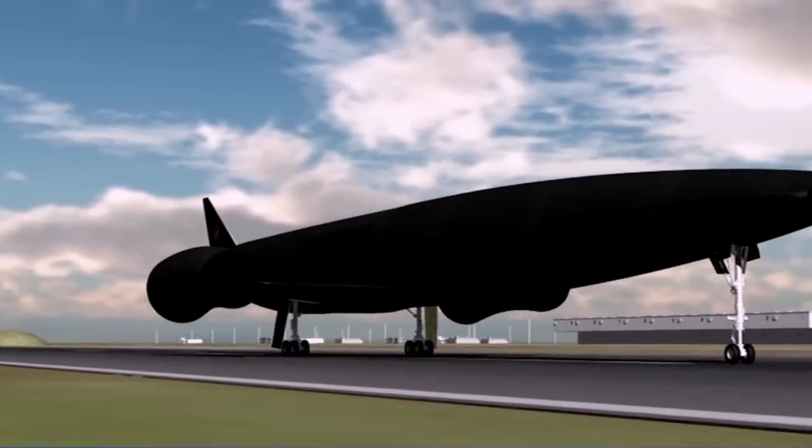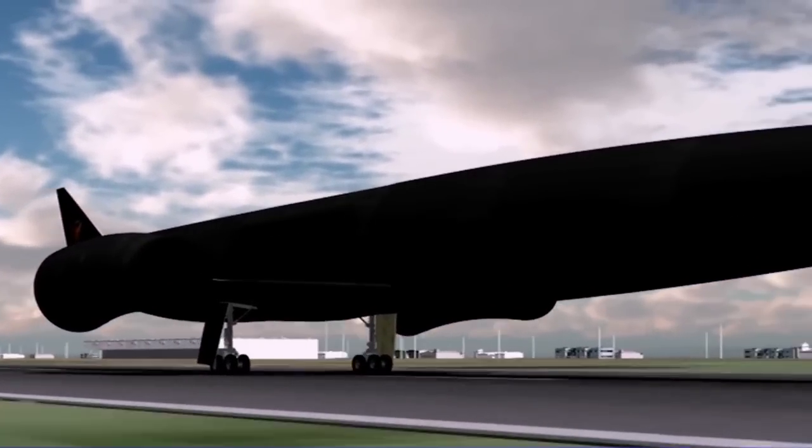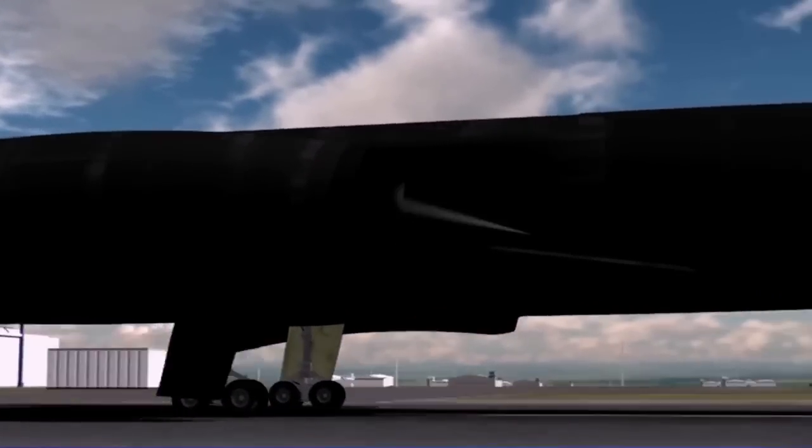Skylon is just a very powerful aeroplane. It's designed to take off from a fairly normal runway — quite long because it takes off quite fast — climb to orbit with a 15-ton payload, leave it in orbit, re-enter, and then two days later you can do that again.